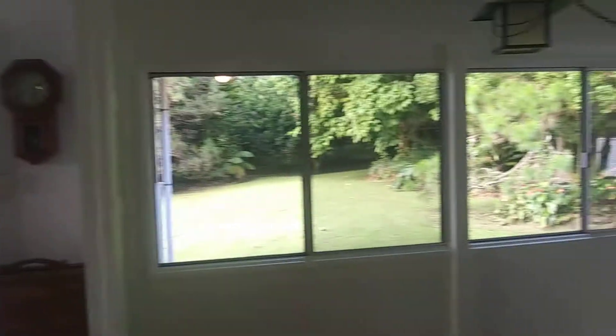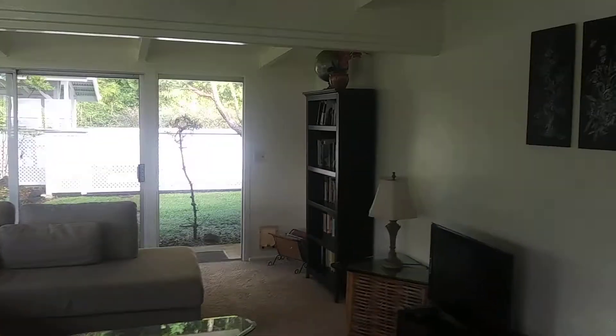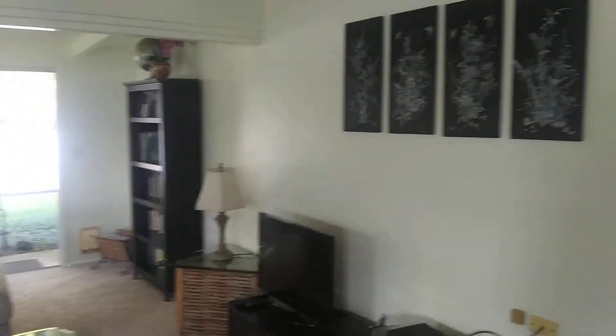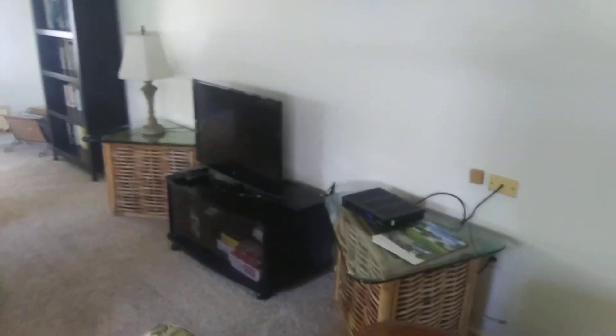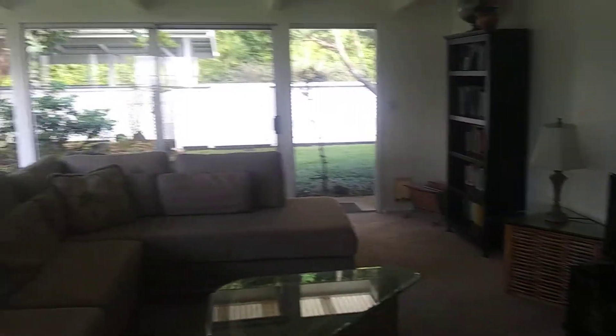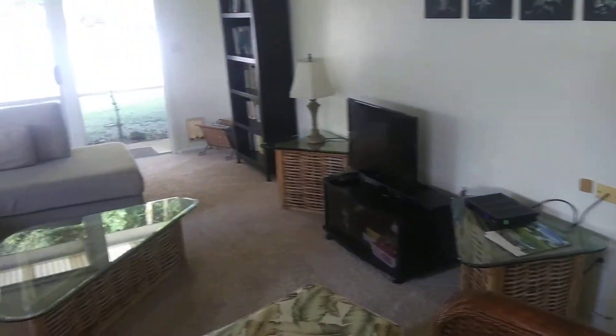Alright, so now we're going to do the inside of the house. First one we come to is the living room. We'll kind of pan around and pan back. To me it looks like this room really hasn't changed. So that is the living room.